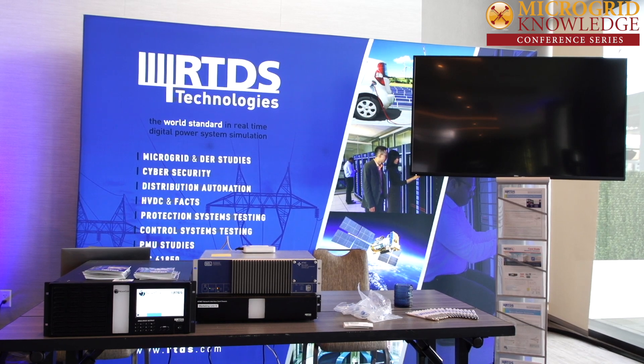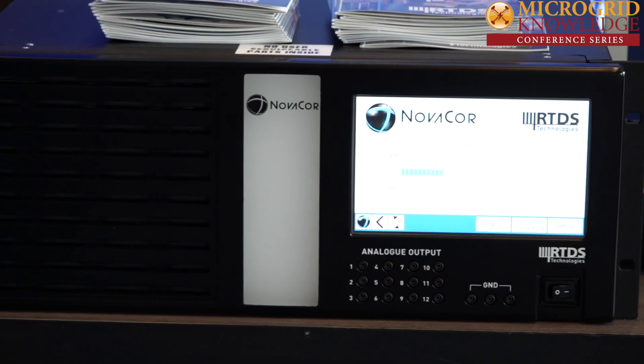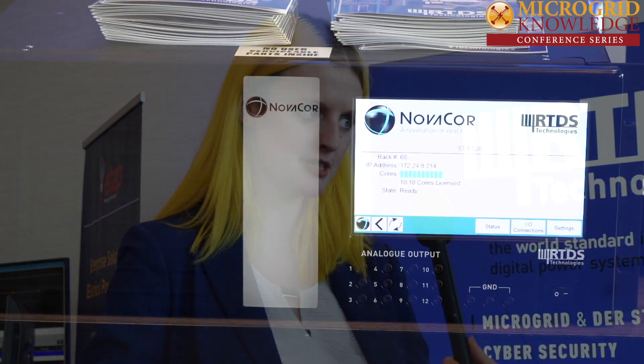This is Lisa Cohen with Microgrid Knowledge, here with Katie Sidwell of RTDS Technologies. Can you tell me a little bit about your company and what you do for people? Sure. RTDS Technologies is a provider of real-time simulation equipment, which has been around for about 25 years. Typically it was used more in the transmission sphere, but it's becoming more and more commonly used in distribution and particularly in microgrids.